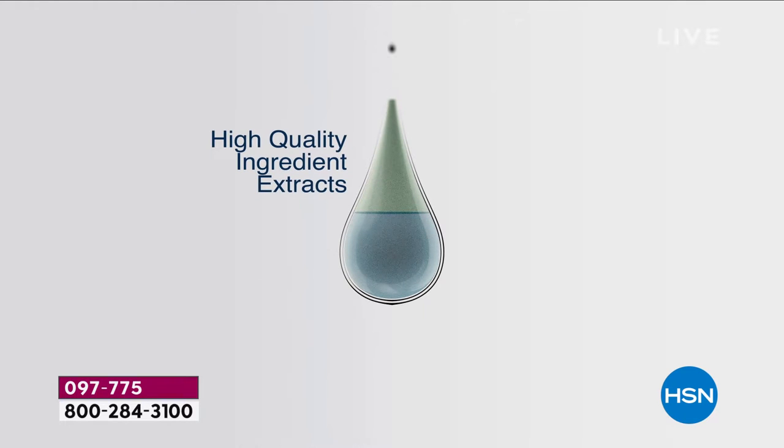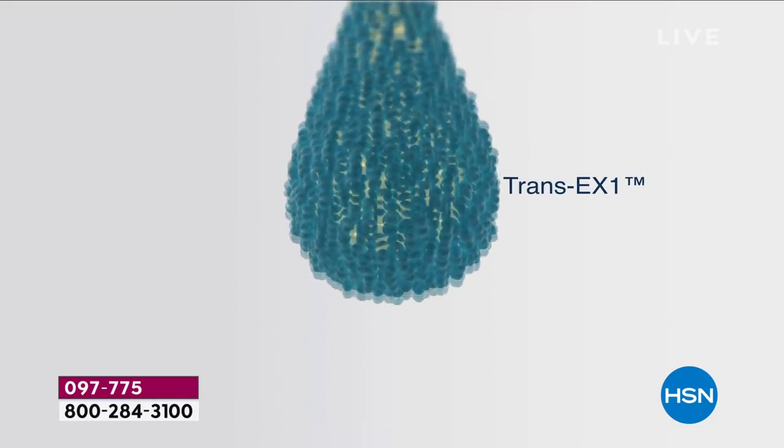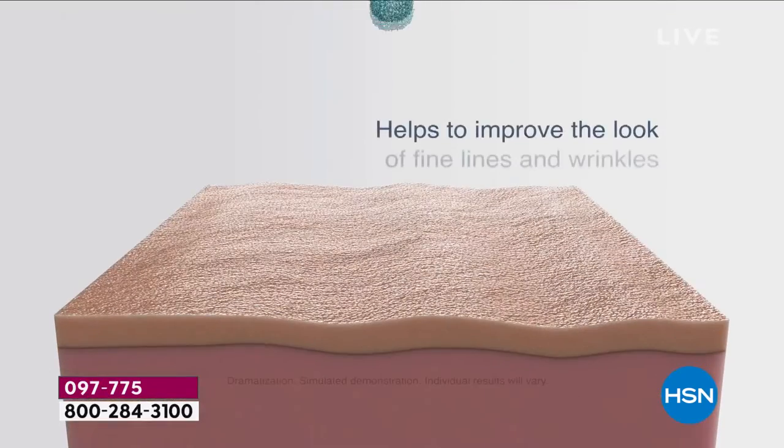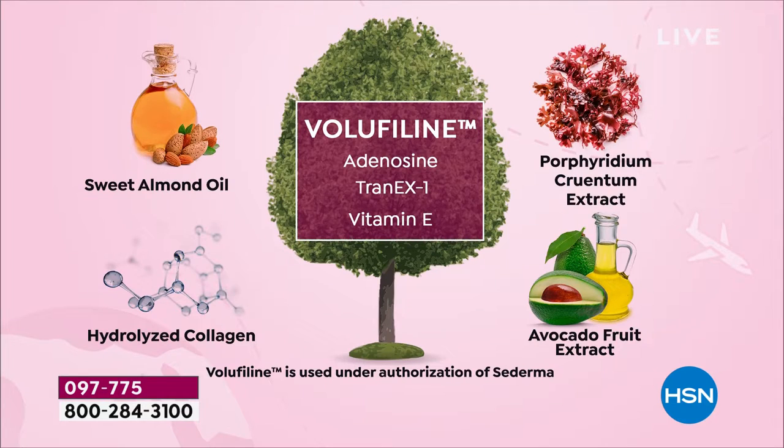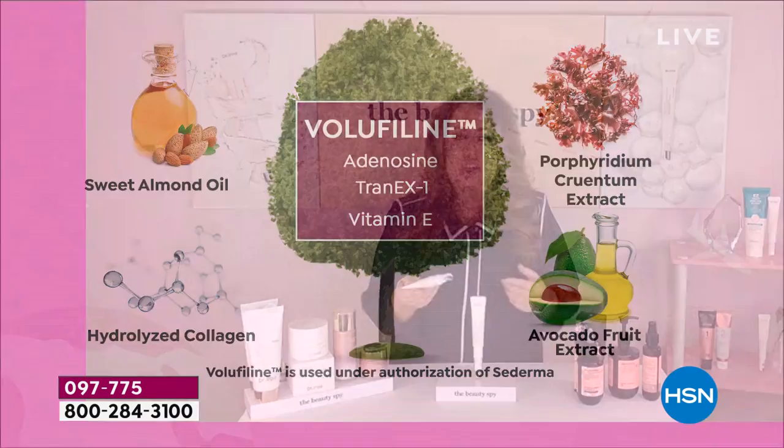Dr. Tree is an incredibly scientific company that has created a product with two key ingredients. The first is Voluphyline — a patented ingredient from Sederma in France — shown to plump up the appearance of wrinkles. Instead of using traditional silicates, they're using a brand new peptide called Tran X1, a smoothing and brightening peptide. The moment it's applied to the skin you get the benefit of seeing those wrinkles vanish immediately. Obviously when you wash it off it's temporary, but with daily use you'll see an overall reduction in fine lines and wrinkles.